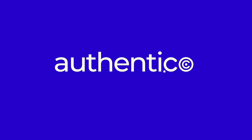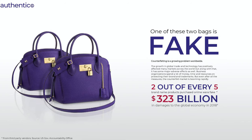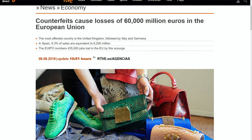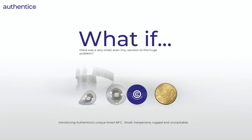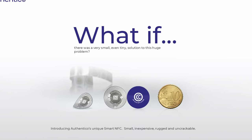Welcome to Authentico. Counterfeit products cost $323 billion losses a year all over the world. To face this situation, a technological company like ours has been working over the last two years in R&D to design a system that not only benefits the industry solving a huge problem, but also creates something helpful to consumers by adding value to the products.